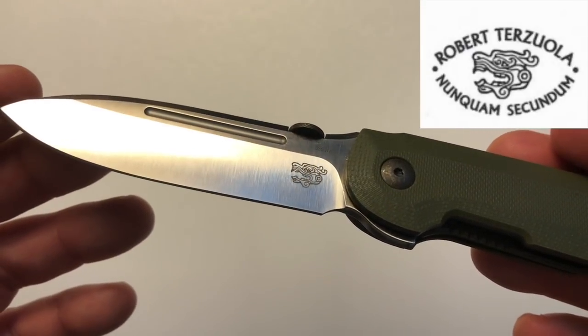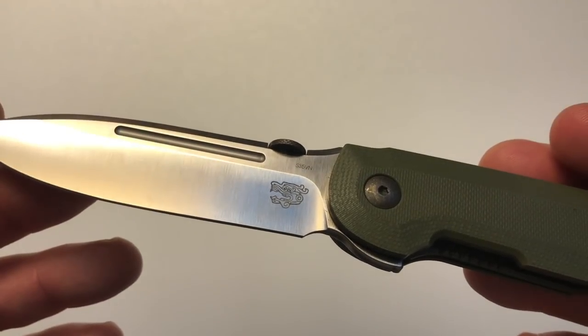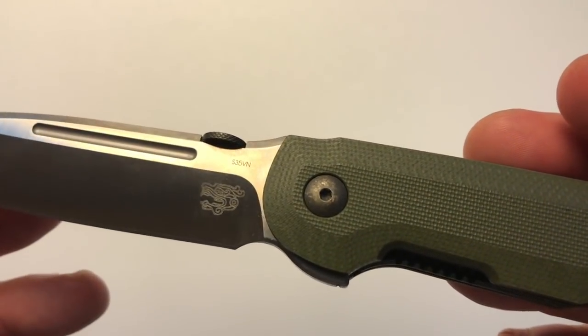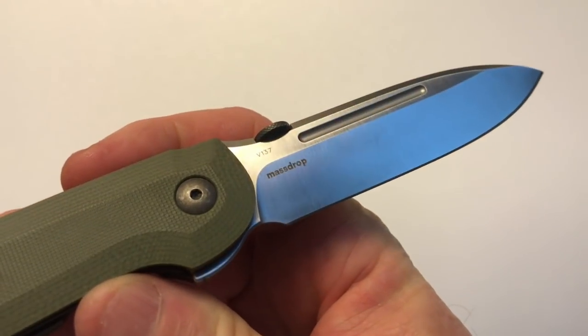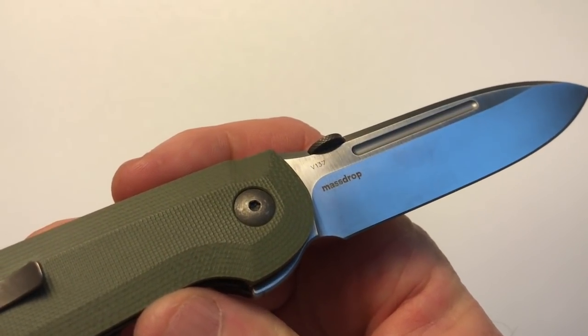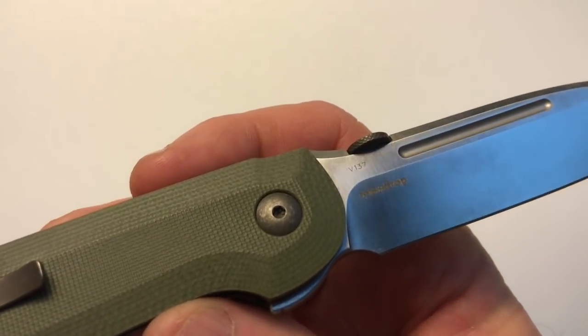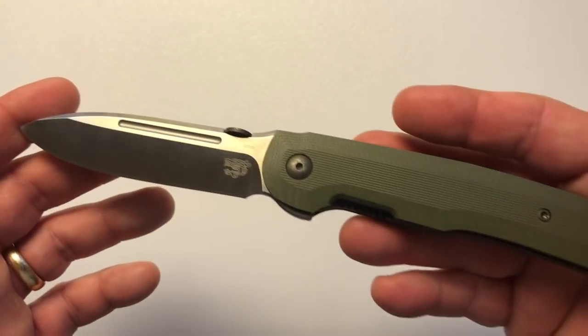On this production run, the Terzola name was omitted, which was a bit of an error — they gave a partial refund because everyone wanted the Terzola name there. It does have the steel designation S35VN. On the clip side, it has the Massdrop name, even though they neither manufactured nor designed it, along with V137, which is probably a serial number.